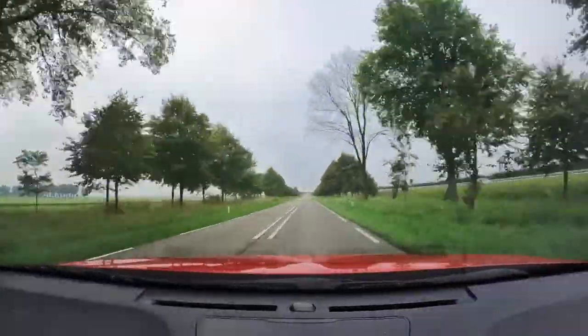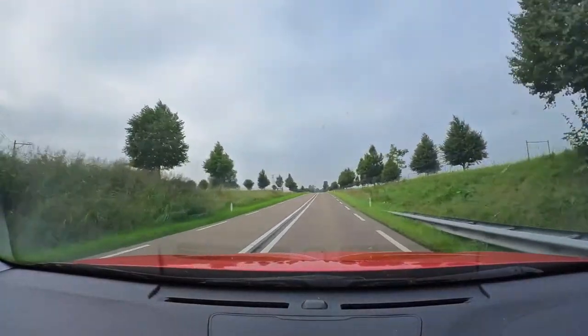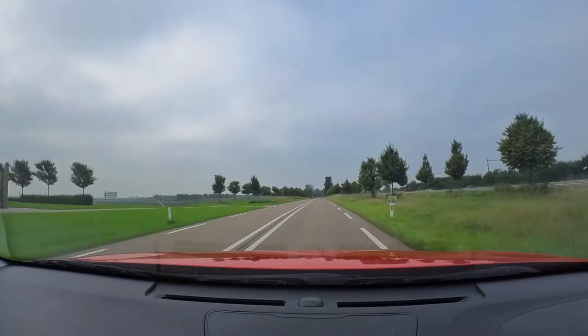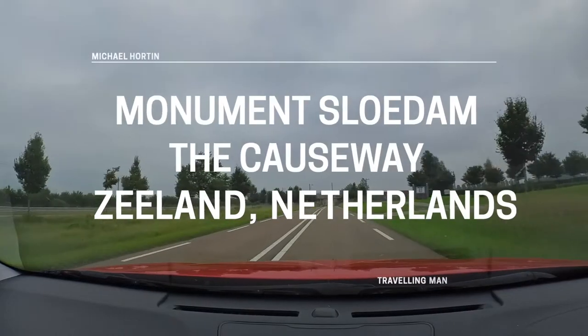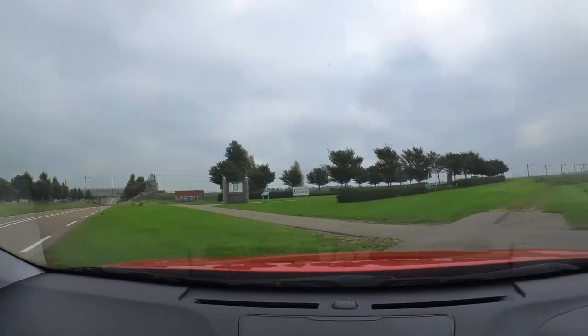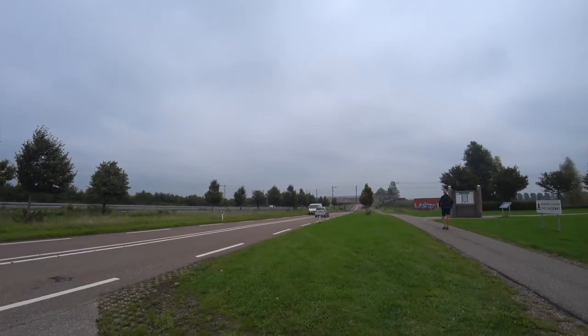Our first stop: the Slowdown Memorial, The Causeway, which we nearly missed. I'll have to turn around and come back — it's about 100 metres out of our way. It's not the easiest of monuments to find. It's right next to a large dual carriageway and there's not a lot of parking around, but if you want to pay respects to those that fell here, this is the place to come.